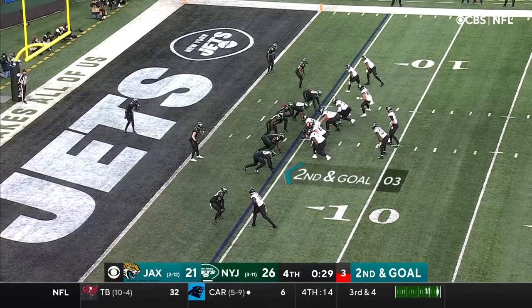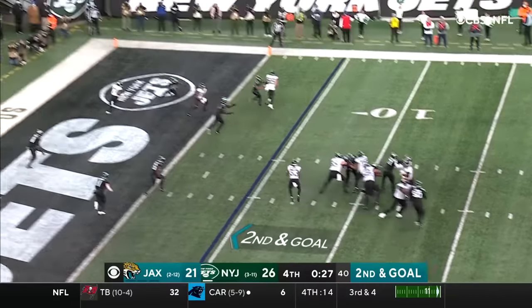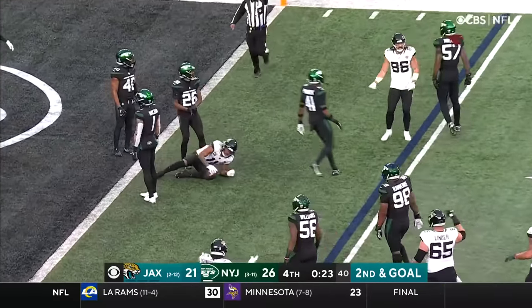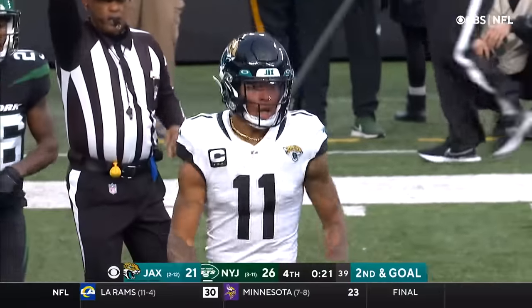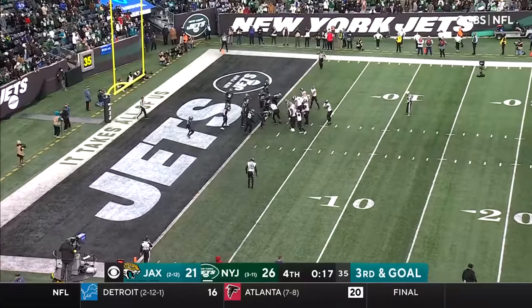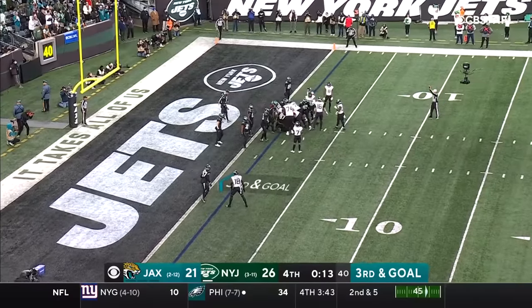Jets defensive coordinator Jeff Ulbrich on second and goal. Jags — Lawrence throws, that pass was nearly picked and then caught. They're going to get to the line quick — went right through the hands of C.J. Mosley. Valuable seconds coming off the clock. Lawrence quickly gets to the line of scrimmage.